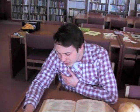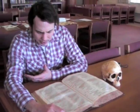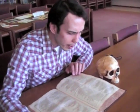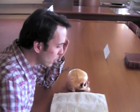I'll say yond grey is not the morning's eye. It is but the pale reflex of Cynthia's brow. Nor that is not the lark, whose notes do beat the vaunty heaven so high above our heads. I have more care to stay than will to go. Come death and welcome, Juliet wills it so. How is't my soul? Let's talk, it is not day. It is, it is — high hence, be gone away. It is the lark that sings so out of tune, straining harsh discords and unpleasing sharps. Some say the lark makes sweet division — this doth not so, so she divideth us. Some say the lark and loathed toad change eyes. Oh, now I would they had changed voices too. More light and light it grows. More light and light, more dark and dark our woes.